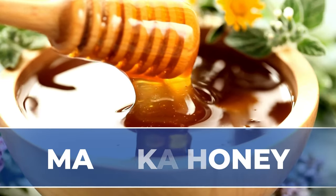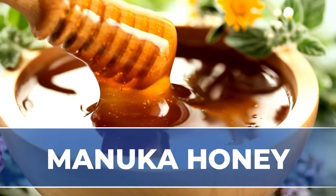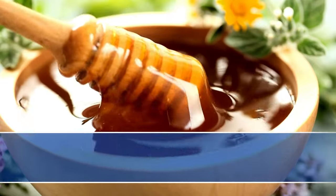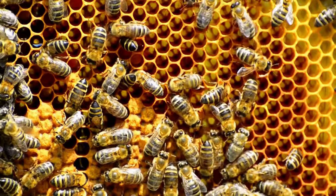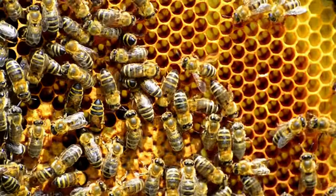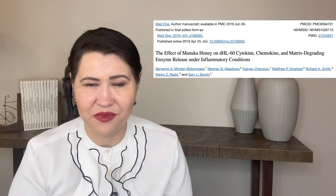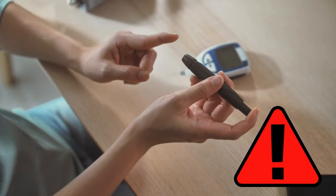Manuka honey. Honey has been known for centuries for its anti-bacterial and anti-inflammatory properties. Manuka honey is a special type of honey produced in New Zealand by bees that pollinate the manuka tree. Eating it regularly in small quantities might have a great effect on your body. However, if you have diabetes, be aware it may increase your blood sugar.